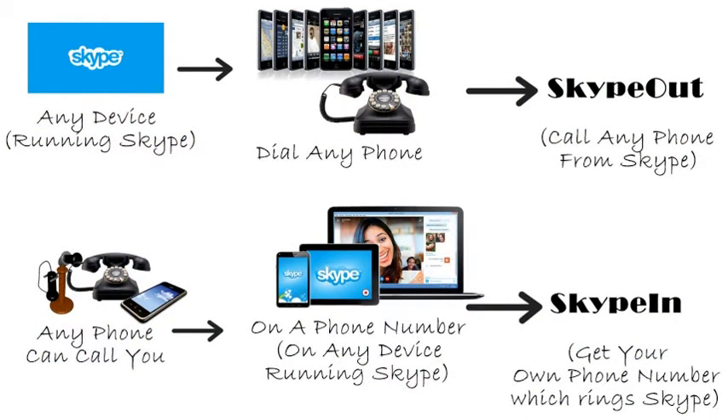I wouldn't really recommend calling direct, as your phone company will charge you a lot of money. Instead, I really recommend using Skype — we detail how to make free and low-cost calls using Skype in other videos.